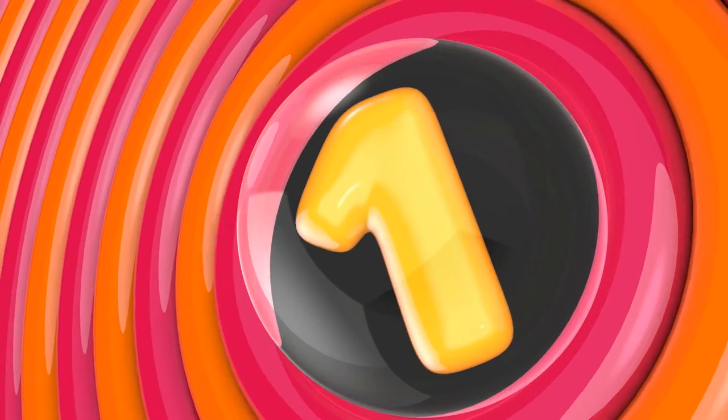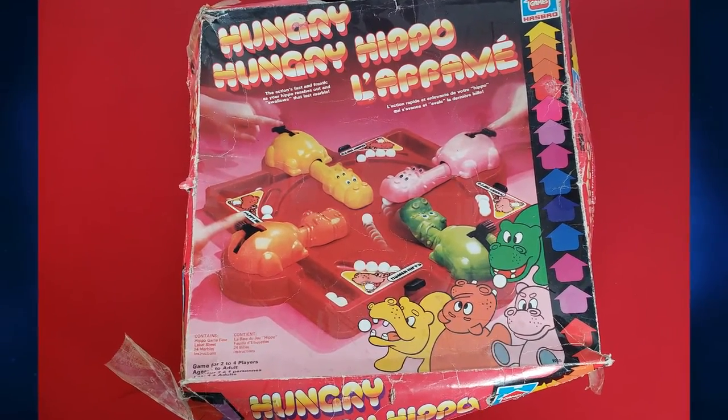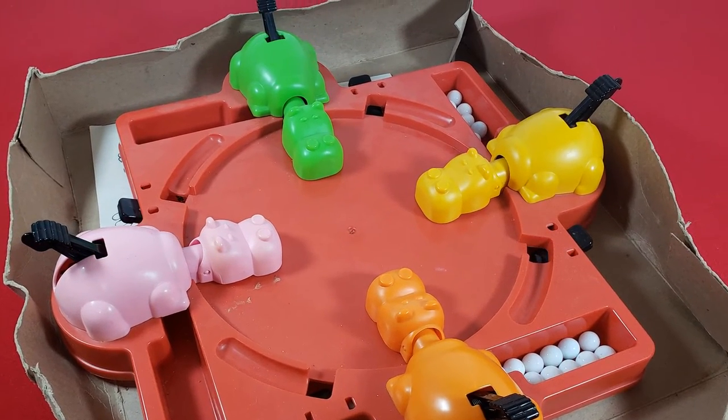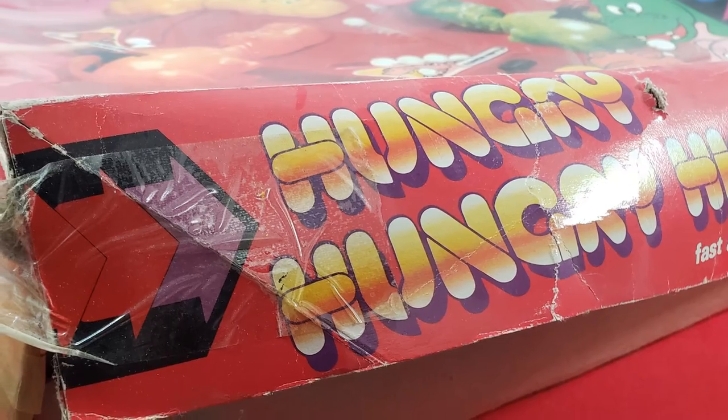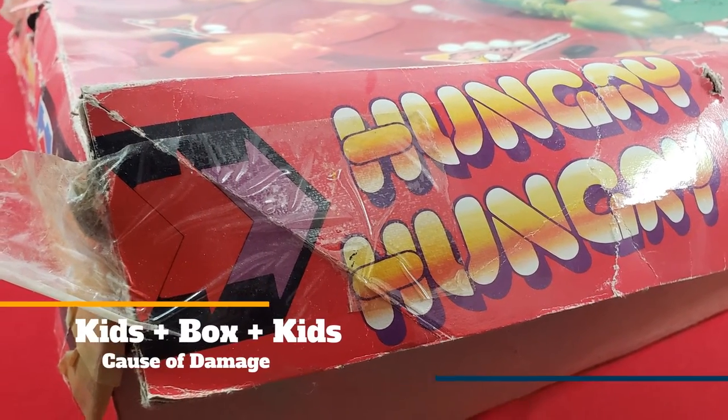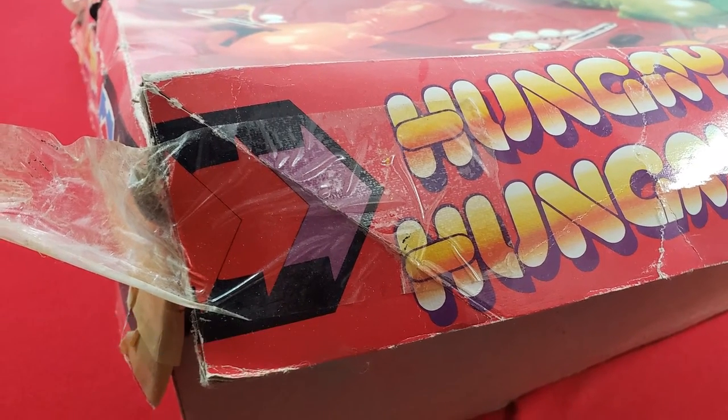Number 1: Hungry Hungry Hippos. Well, my theory has completely fallen apart. The most damaged game box in my collection is Hungry Hungry Hippos, and it's not a great game — you know that. So kids, plus a box that doesn't really fit the hippos, plus more kids, equals this.